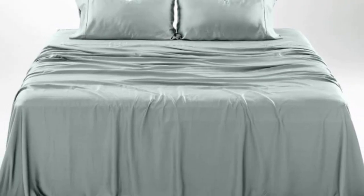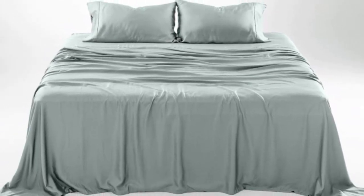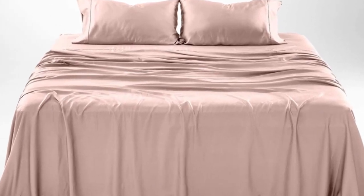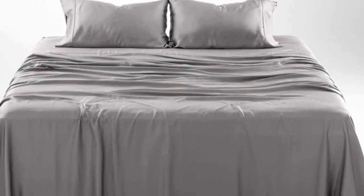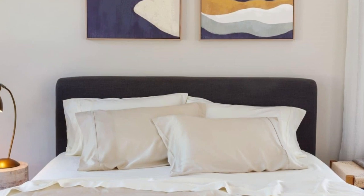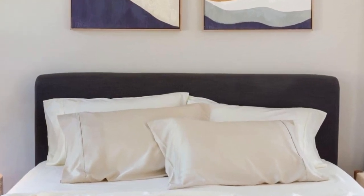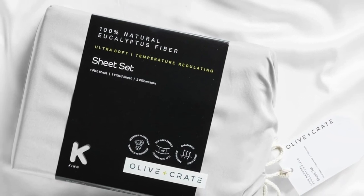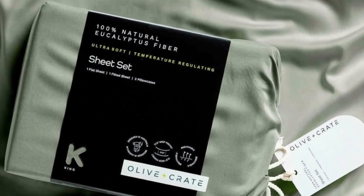The softness, cooling capabilities, and design-forward look of the Olive Plus Crate cooling eucalyptus sheets earn them a perfect rating across the board in our lab testing, as well as the top slot on our list. The fabric feels silky but not slippery and luxuriously soft. We loved lying on the sheets in our testing and raved about their smooth texture. We especially appreciate the design-forward color options and reasonable price for this pick, which only gets softer with each wash.